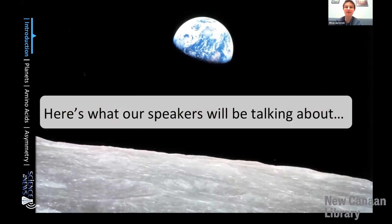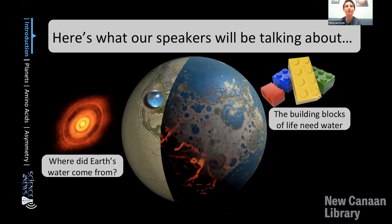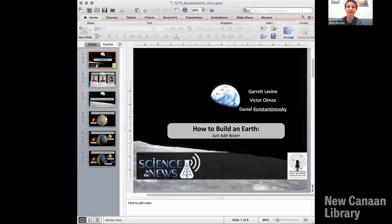Before I hand things off to our first speaker, I want to give a brief overview of our topic today. The goal of our presentation is to give you a deep dive into how our planet became the Earth, this bright blue marble. We sometimes take the existence of Earth for granted, but the fact that the Earth was able to create life and sustain all of us is so unique that we don't know of another time that it happened. Garrett will take us back to the very first formation of the Earth and show us how water came to Earth for the first time. Then Victor will bring us forward to the primordial Earth and tell us about the importance of water for creating the first building blocks of life. And finally Dan will tell us about the unique properties of the molecules that make up life on Earth today and some still unsolved mysteries of these asymmetric molecules.